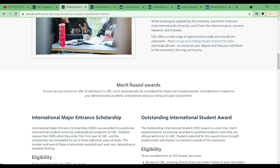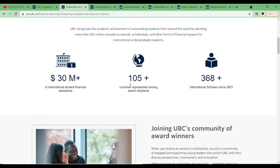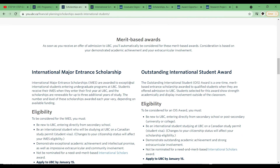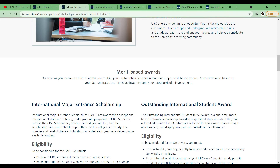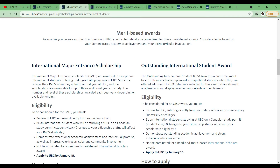I'll leave the links in the description box for easy access. One thing you should know is that UBC offers three types of scholarships. Two of these are merit-based awards, meaning your grades or your transcript is important. There's the International Major Entrance Scholarship and there's the Outstanding International Students Award.